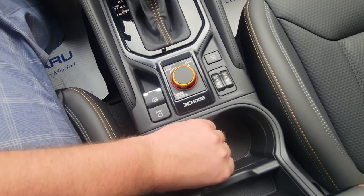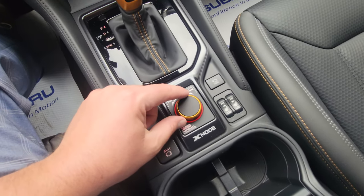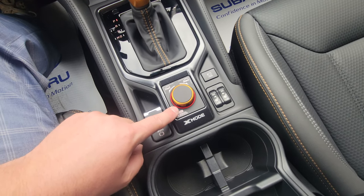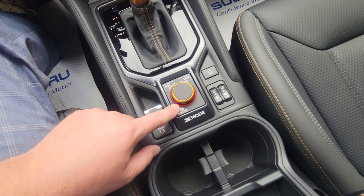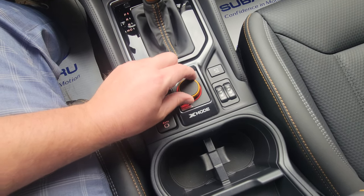Heated seats — high and low for both driver and passenger. With this StarTex material, they get pretty warm pretty quick. There's a center console with cup holders and a little bit of storage. Then there's dual-function X-Mode — like 4x4 low in a pickup, not quite as extreme, but Subaru's equivalent. Use it under 40 km/h; you have to be going under 20 to engage it.